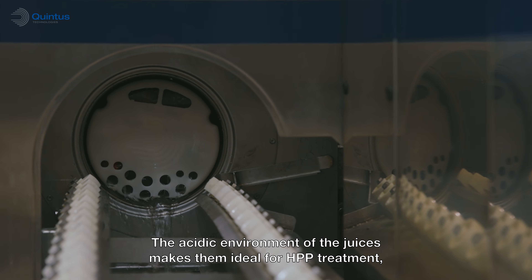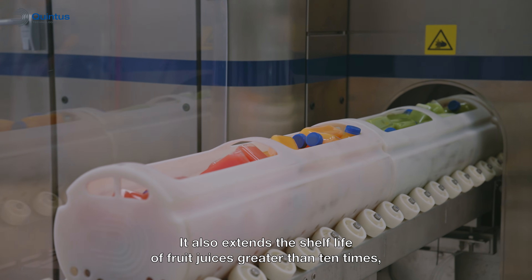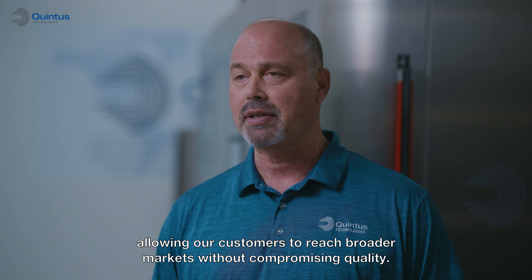The acidic environment of the juices makes them ideal for HPP treatment, where vital nutrients and vitamins are maintained. It also extends the shelf life of fruit juices greater than 10 times, allowing our customers to reach broader markets without compromising quality.